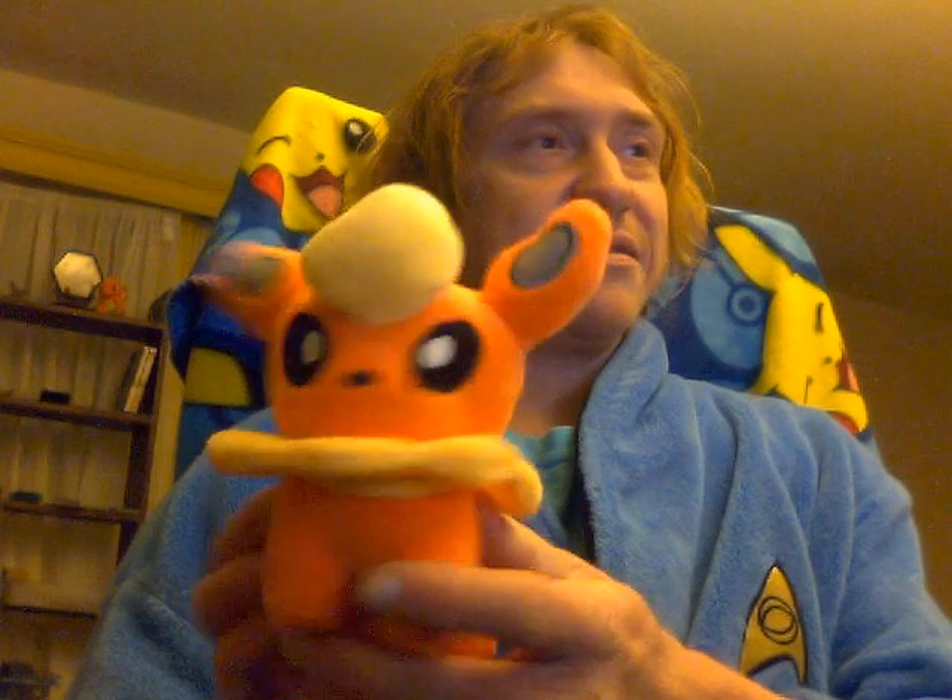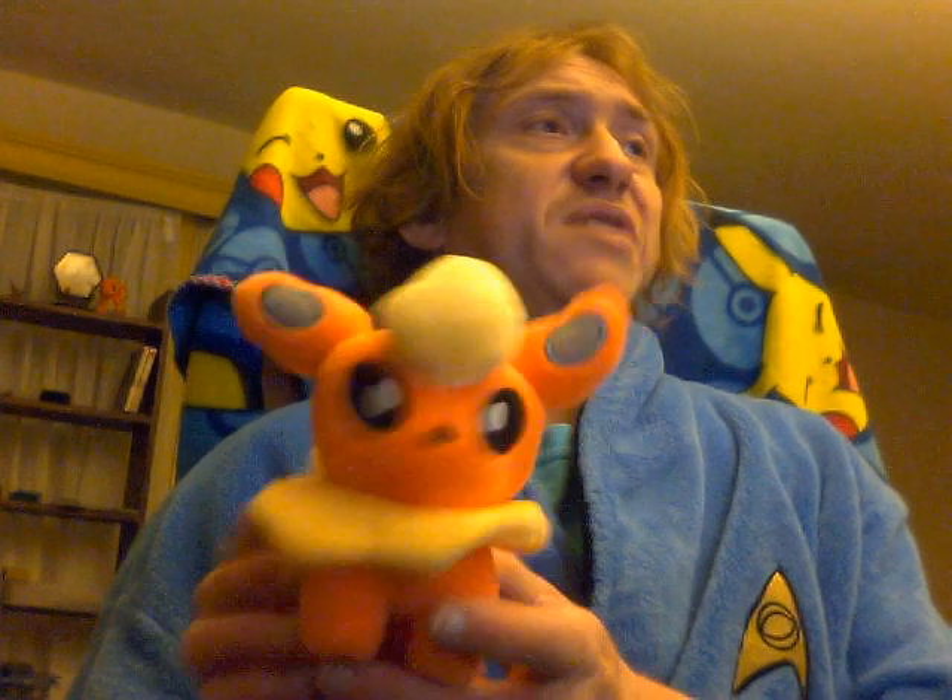Flareon! My favorite. Cutey. Flareon is a Kitsune, much like Vulpix, Ninetales, Fennekin, and its evolutions.